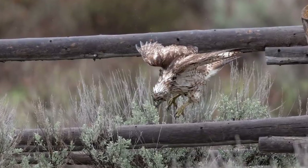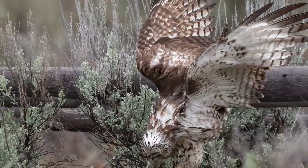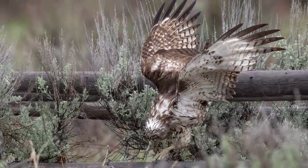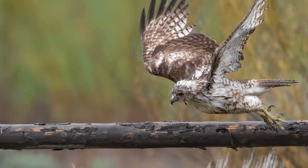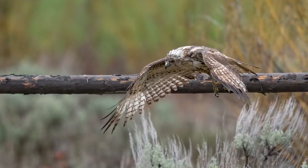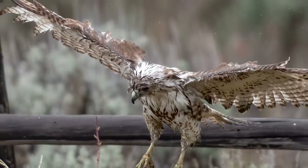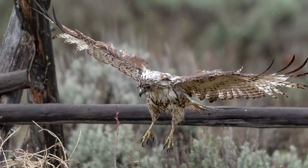Whatever is in this bird's sights doesn't stand a chance, but its leap of faith has sent it into the thick sage again. What in the world is this bird hunting? Whatever it is, it must have missed because it's at it once more. You've got to love this bird's persistence and its graceful disposition as it descends upon some poor unfortunate creature hiding below.